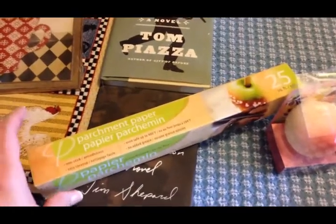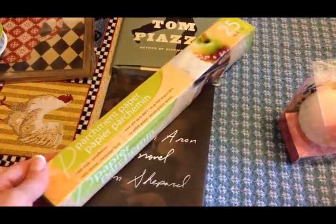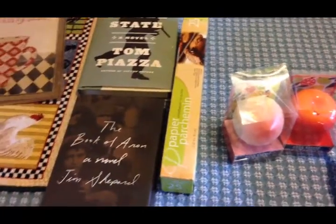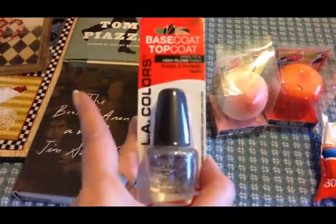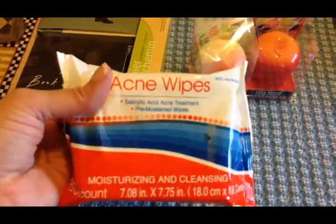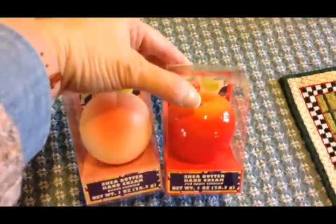I picked up some parchment paper — the roll I got from Costco a couple years ago is getting low, so this is a backup so I don't run out. Olivia needed more nail top coat, and Dollar Tree is the perfect place to get that cheaply. I also picked up some face wipes for Travis since he still has breakouts, to see if those would help.